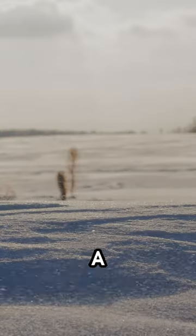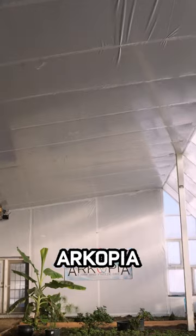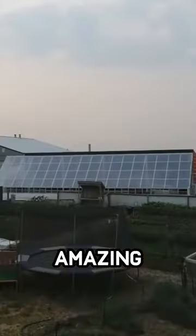This will also keep you warm through a post-apocalyptic nuclear winter. Let's check in with my friend Dean over at Arcopia to explain how this amazing structure works.